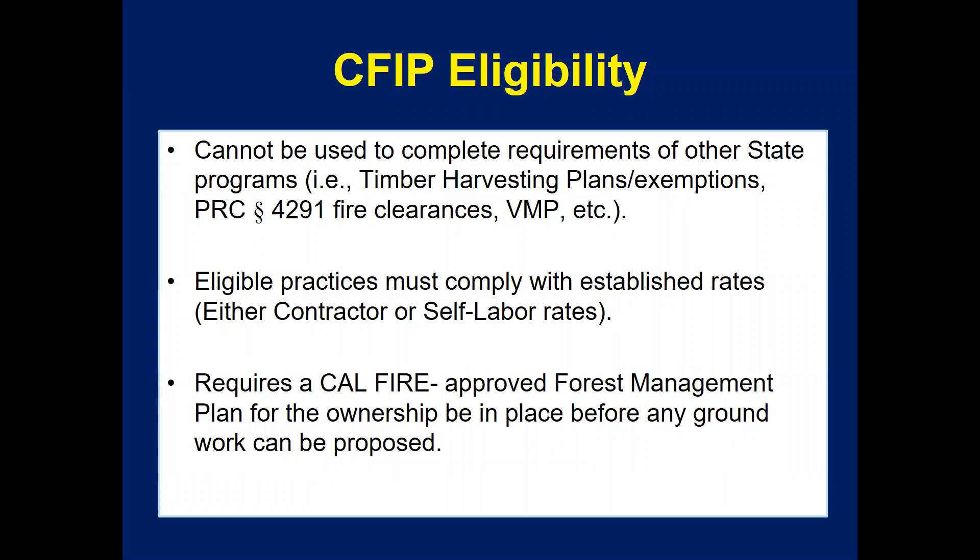Eligible practices must comply with established rates, broken into two categories: contractor rates or self-labor rates. If the landowner would like to do the work with their own equipment, that's self-labor; if they're hiring someone, they use the contractor rate. This also requires a CAL FIRE approved forest management plan for the entire ownership to be in place before any groundbreaking work can be proposed.